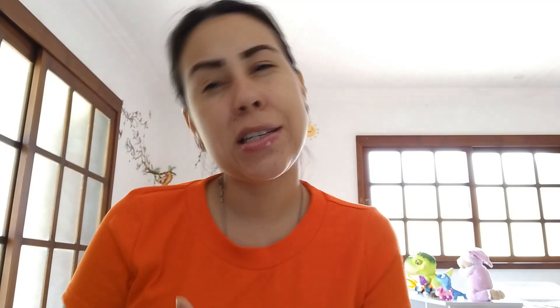Good afternoon everyone. I'm glad that you're here in this video review. It means you're looking for a way to take care of your colon, take care of your intestine, your digestive system, and you want to have a healthy bowel movement.